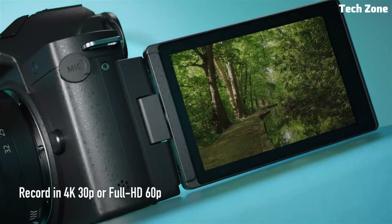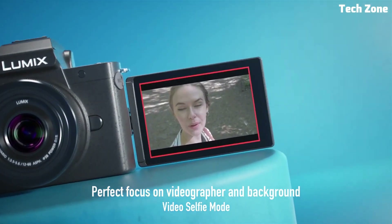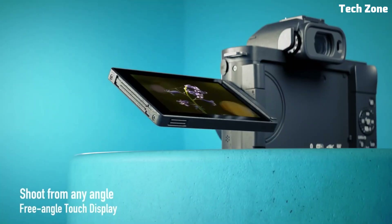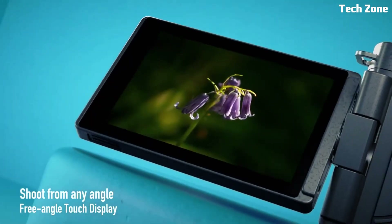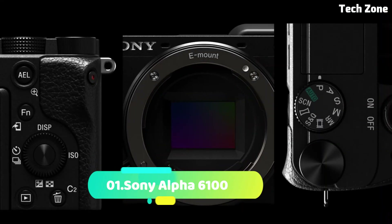With its compact and ergonomic design, intuitive touchscreen interface, and versatile shooting modes, the Panasonic Lumix G100 is the ultimate tool for content creators who want to take their videos to the next level.